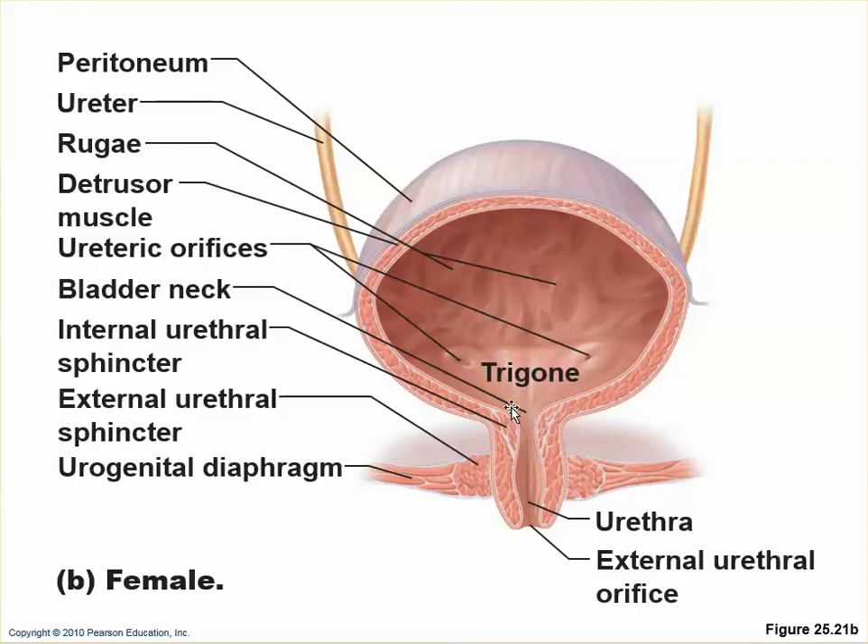The internal urethral sphincter is smooth muscle — it's not voluntary and is closed most of the time except when triggered to urinate. The external urethral sphincter is skeletal muscle and is completely voluntary. In a female, the urethra is very short. In men, it's much longer — it passes through the prostate, then through the urogenital diaphragm, then through the length of the penis, where it's called the spongy urethra.